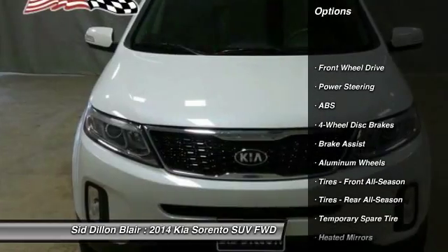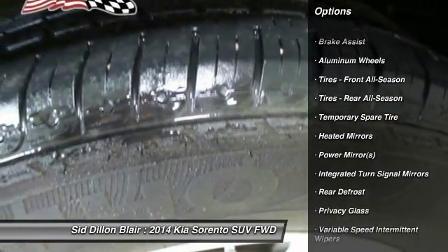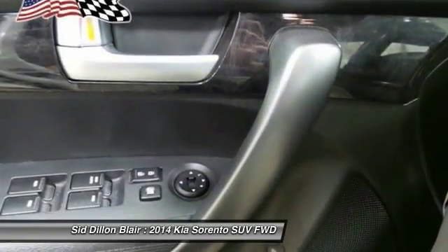stability control, keyless entry, steering wheel audio controls, anti-lock braking system, Bluetooth, adjustable steering wheel, power steering, driver airbag, cruise control.